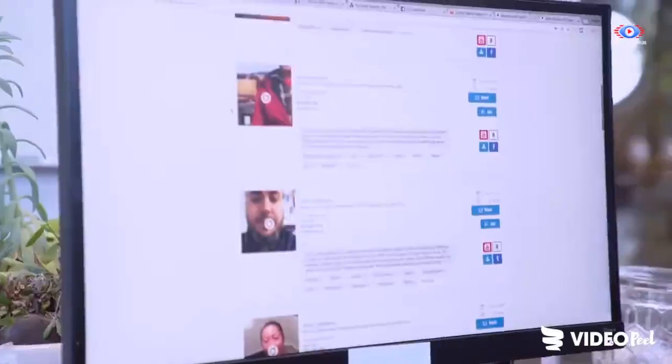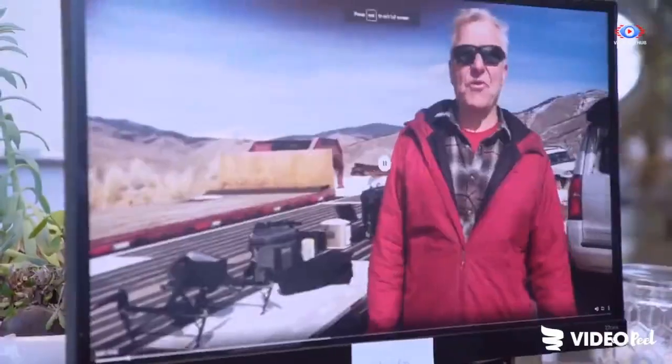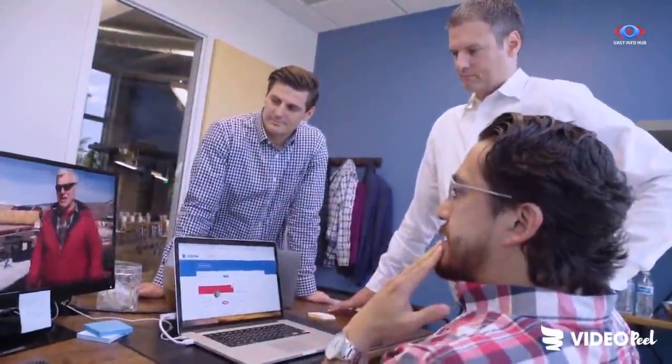VideoPeel was an opportunity to help enable businesses to showcase real videos from real people, and to really help consumers find the truth about their products and make the best decisions possible.